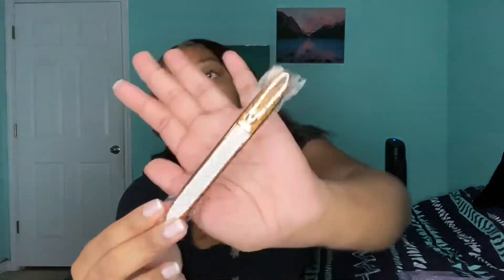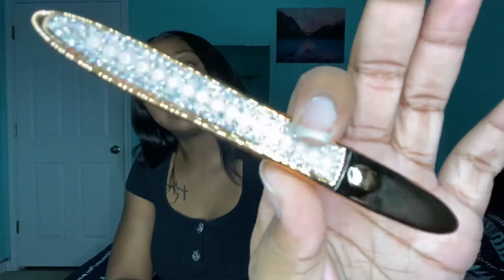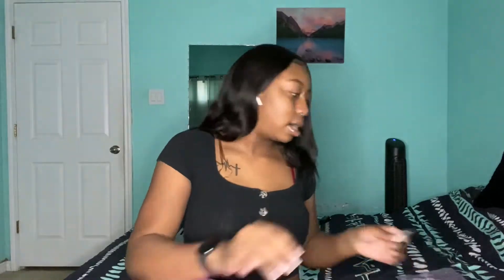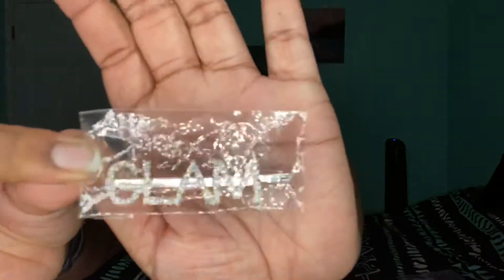My vendor also sent me this extra item and I had no idea what it was. I sent it on Instagram and apparently it's glue slash eyeliner — like lash glue that's also an eyeliner. I can't put it on my eye just yet, but we'll test it out and see if it's as strong as those Instagram posts make it look. My vendor may be able to sell these too.